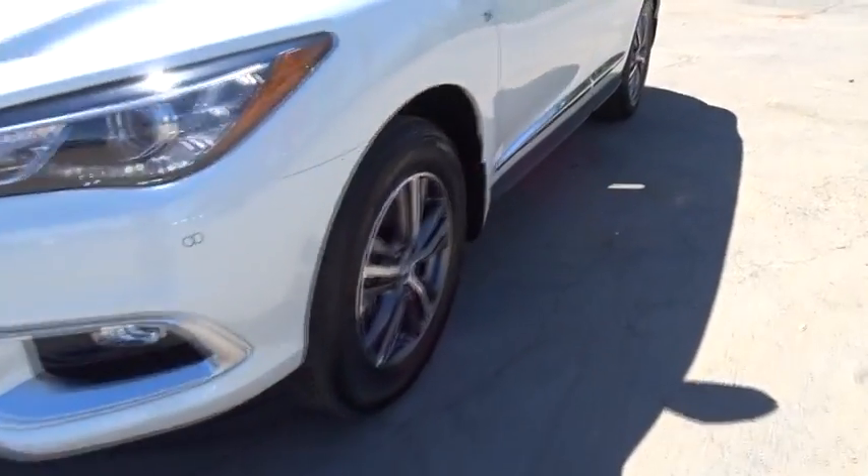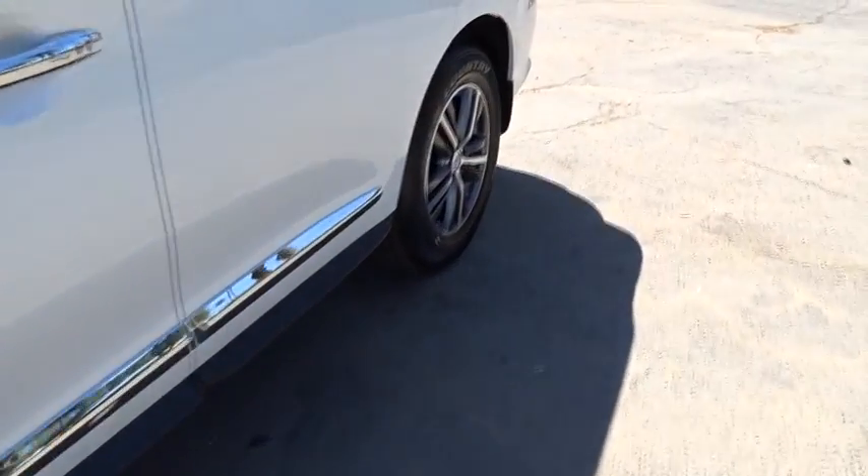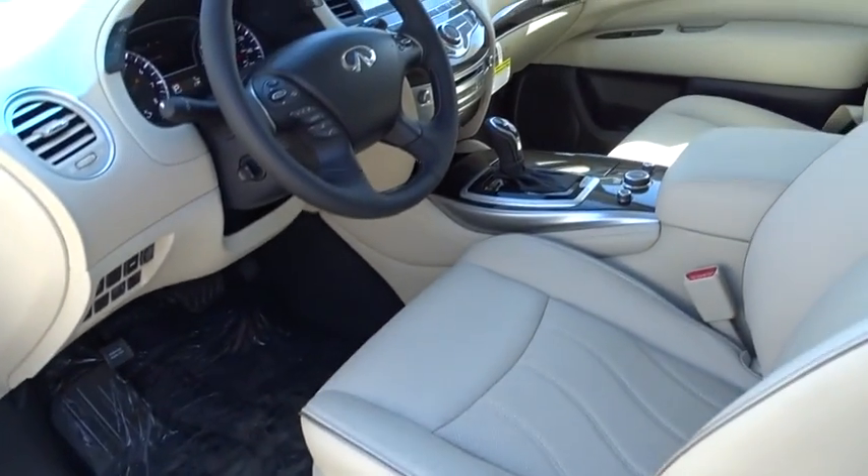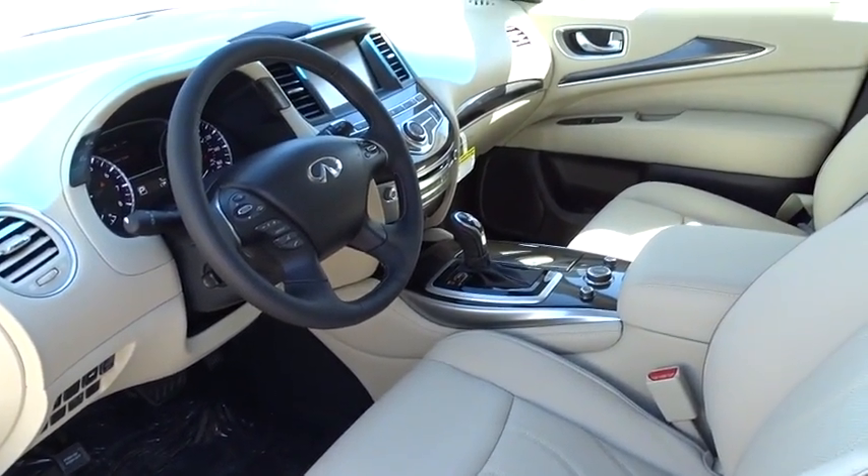Moonroof, Leather Wrapped Steering Wheel, Bluetooth, Adjustable Steering Wheel, Power Steering, Cruise Control, Keyless Start, Aluminum Wheels, Auto Dimming Rear View Mirror, Floor Mat, Four Wheel Disc Brakes.